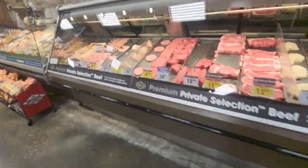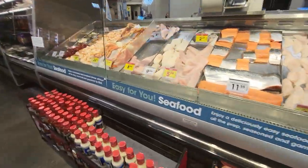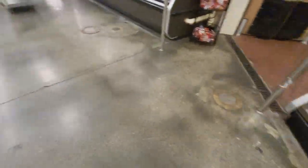This is the seafood and meat section. Crab legs. Frozen section.